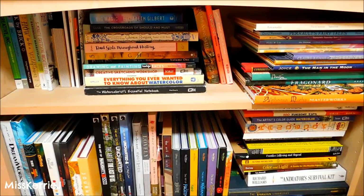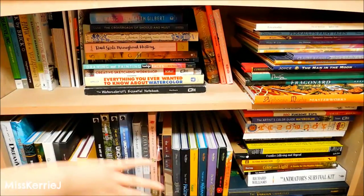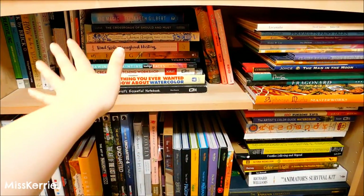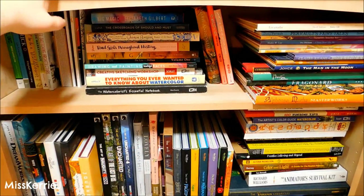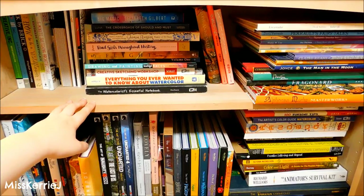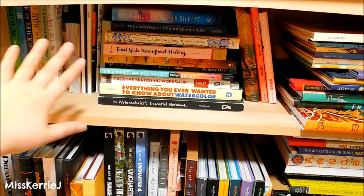Hey guys, for this week's video I'm going to be showing you my art book collection — art books from movies, games, and films, as well as art reference books, basically everything on my art bookshelf in my art studio. I'm going to show you all the covers and flip through my favorites. I also want to apologize if you can hear outside noise — I have my windows open today because I live about a mile and a half from the Eagle Creek fire and it's been very smoky here.